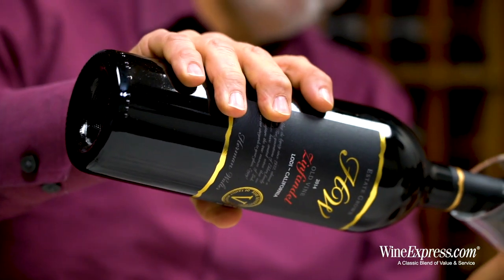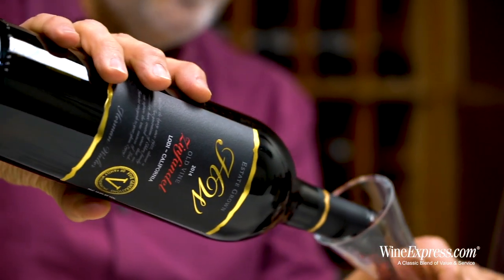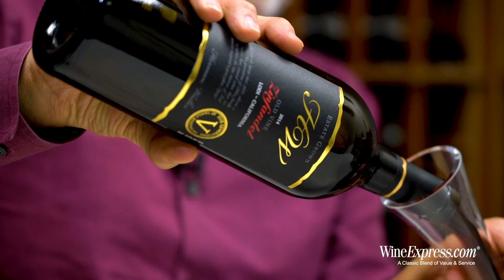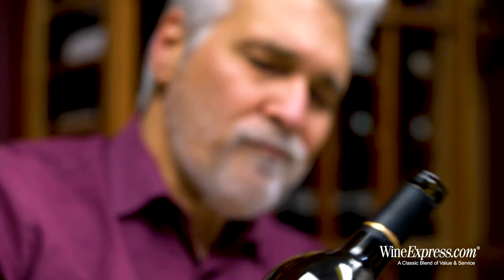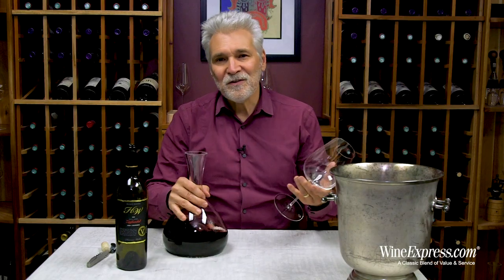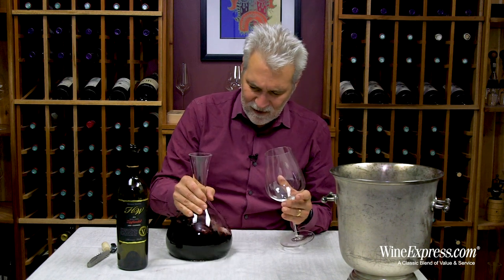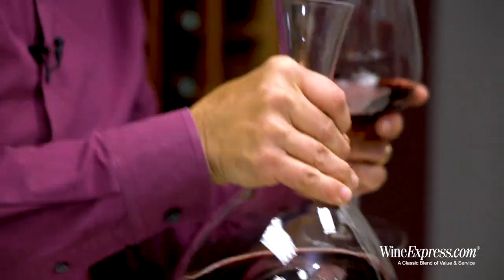More importantly, you've got old vine Lodi Zinfandel in here. Lodi is a place where Zinfandel just does so beautifully — they sort of consider it the birthplace of Zinfandel in California.